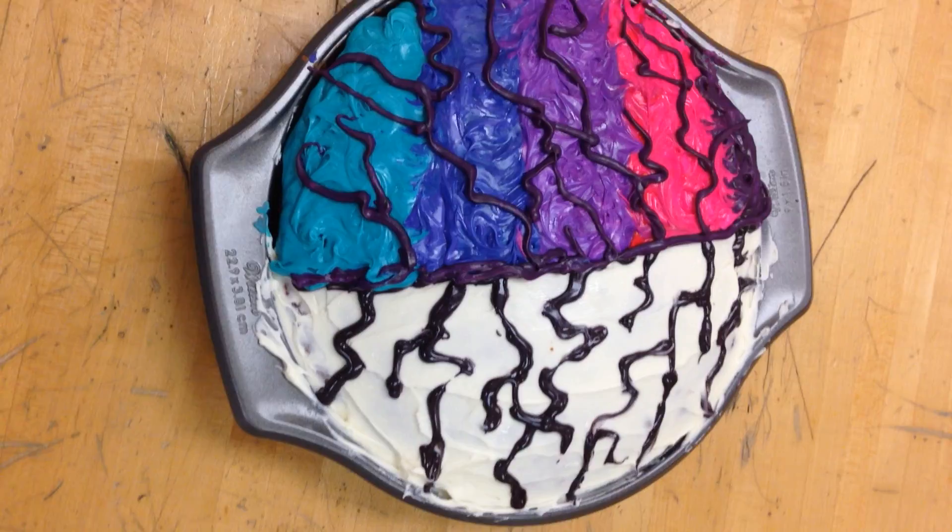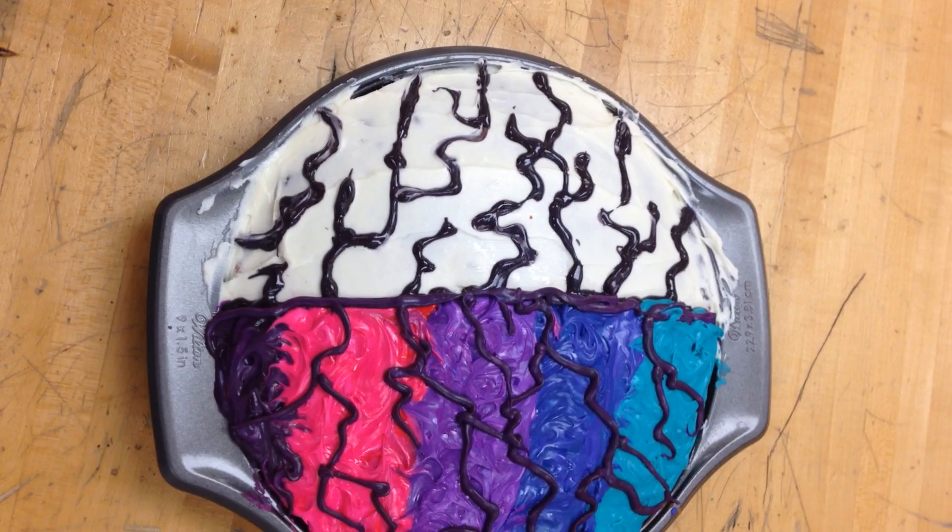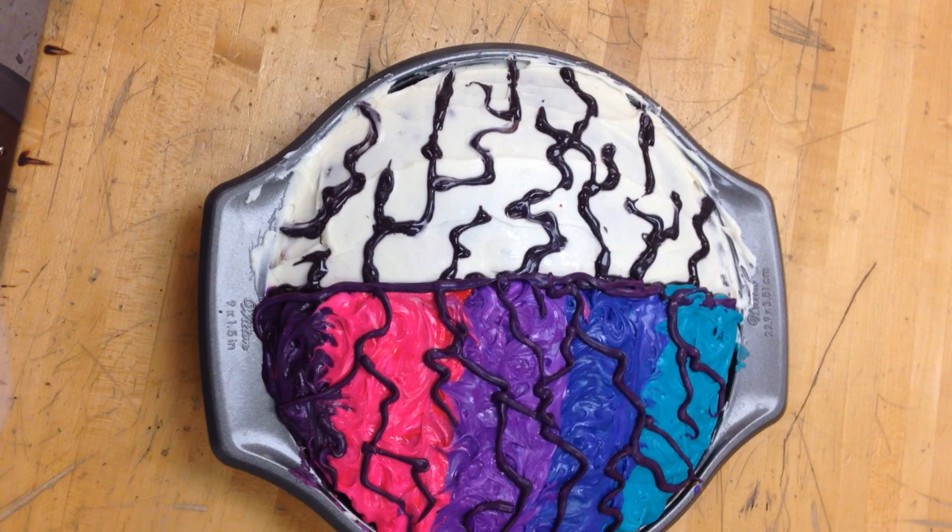I have the right side and the left side of the brain. I made the left side more simple with black and white because they're more articulate. People that use the left side of their brain think through things, and they're more like the people that you see doing math and stuff.